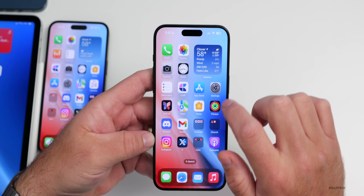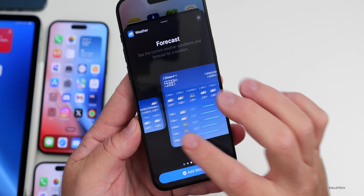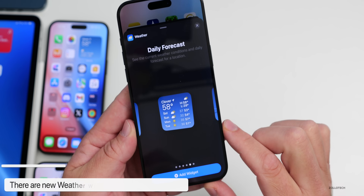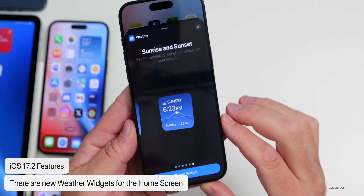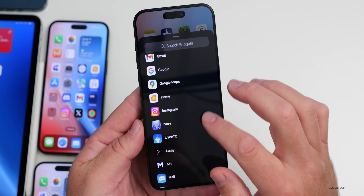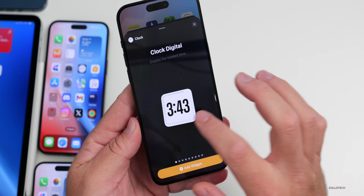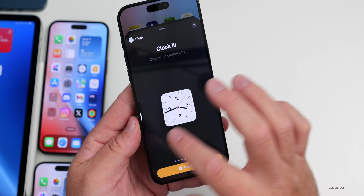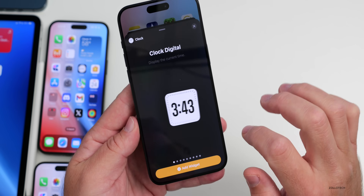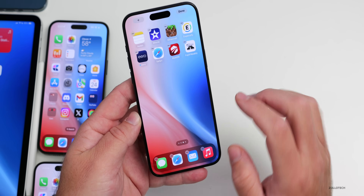There are also new Clock and Weather widgets. In the Weather widgets you'll find new options with additional details, including Daily Forecast and Sunrise and Sunset widgets. Going into Clock widgets, there's a new digital clock option alongside the existing ones. That's a nice addition if you prefer a digital style.